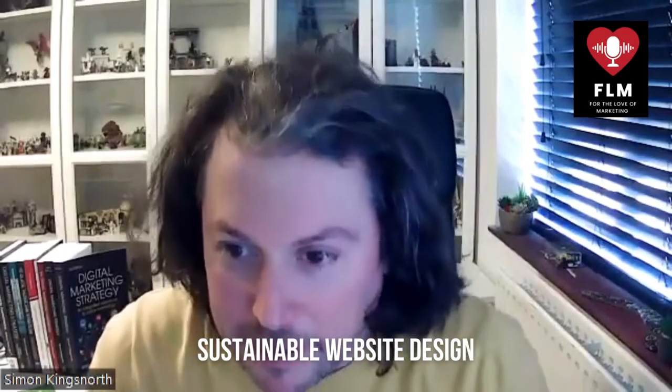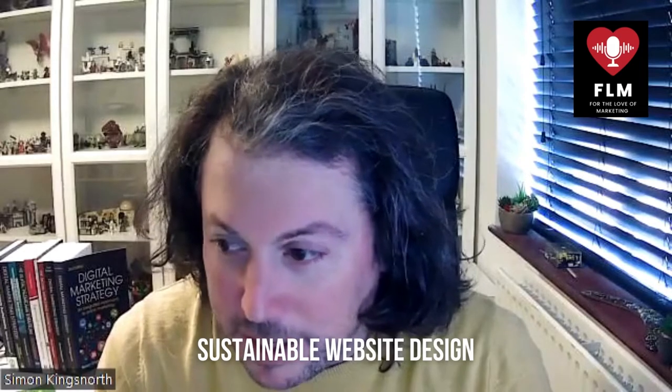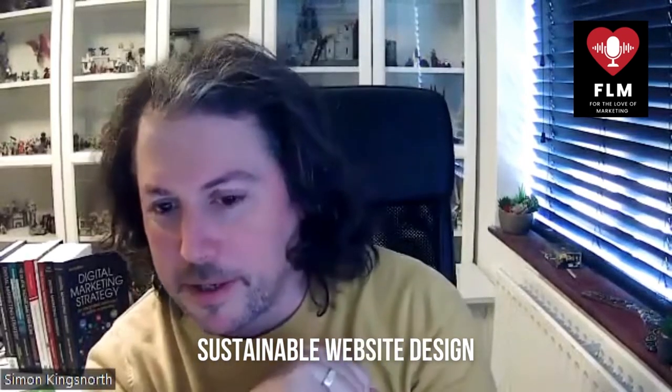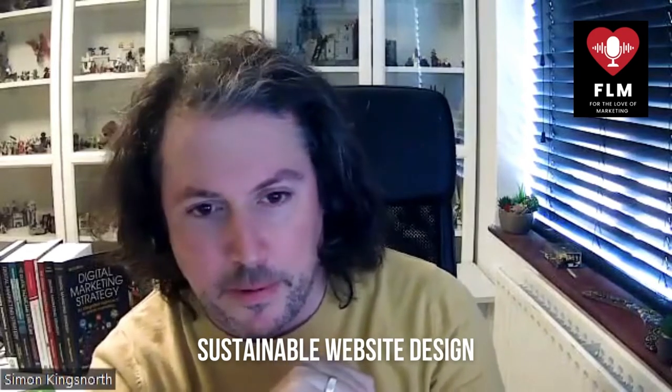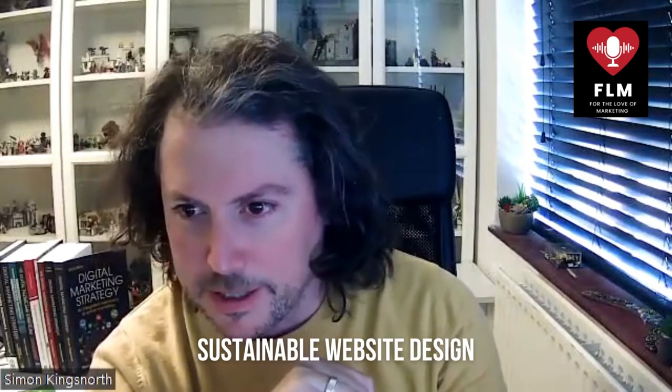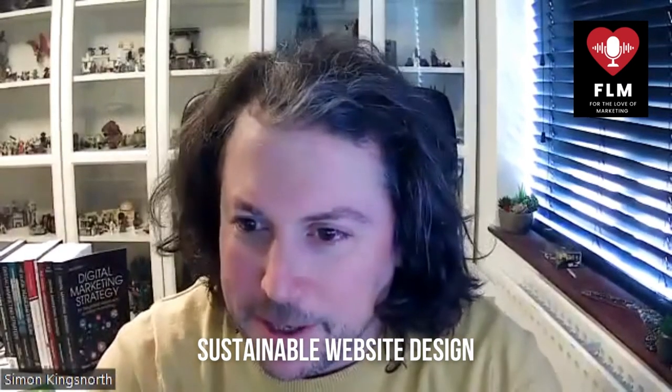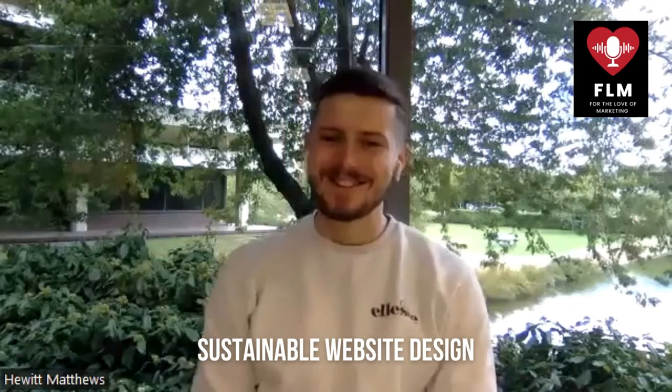Thanks very much, Carl — that's been really, really helpful. There's some great stuff there on web design that all of our listeners can take away as useful tips for their projects going forward. I'd recommend anyone looking for help with web design to reach out to Carl and the team at Hewitt Matthews — they're a great company and have been winning award after award recently. Thanks for listening to For the Love of Marketing, don't forget to like and subscribe, and we'll see you on the next episode.